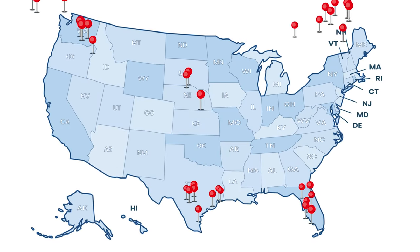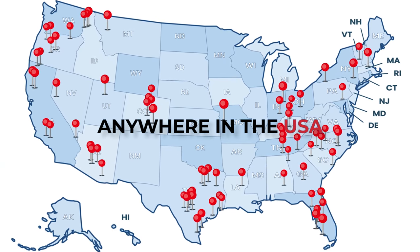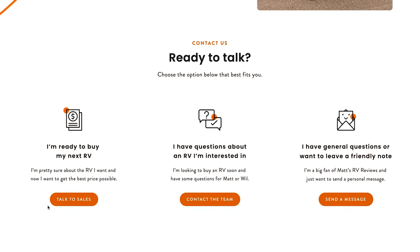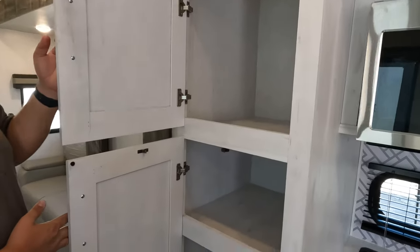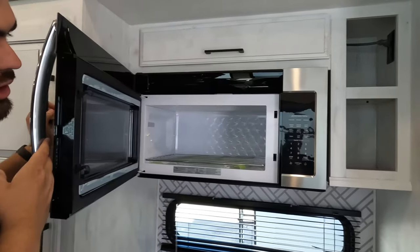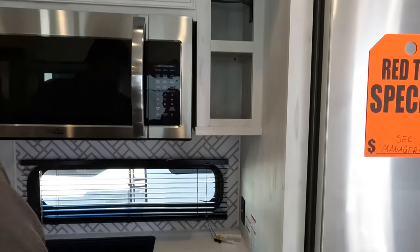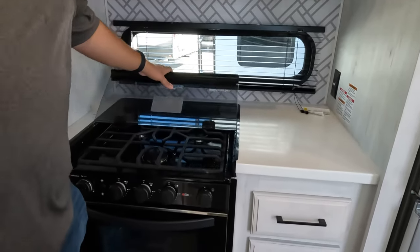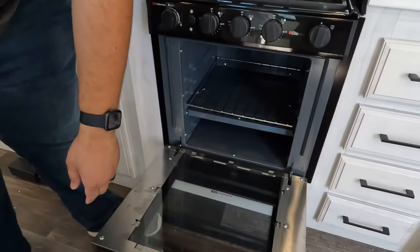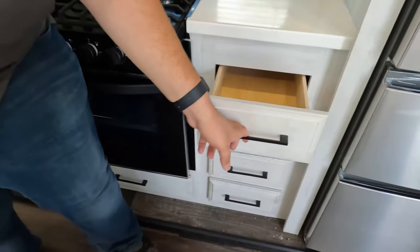Quick reminder — we are now partnered with RV Retailer, a nationwide network. If you're looking at this or any other unit, go to mattsrvreviews.com, fill out a form and we'll be happy to help. Starting right over here is a nice big pantry area. Above the microwave there's a little bit of storage — it's a standard microwave, not convection. A nice window back there, and a three-burner Suburban Elite Series cooktop with a little bit of counter space to the right.